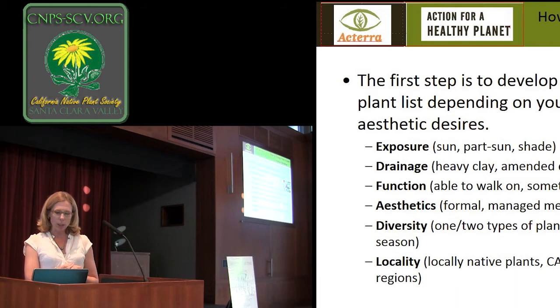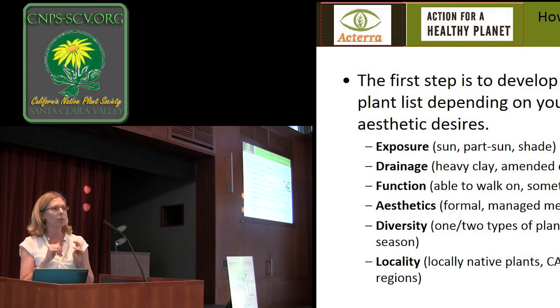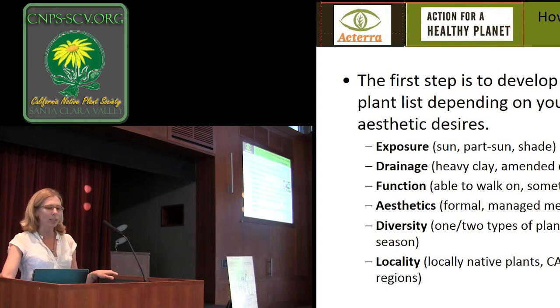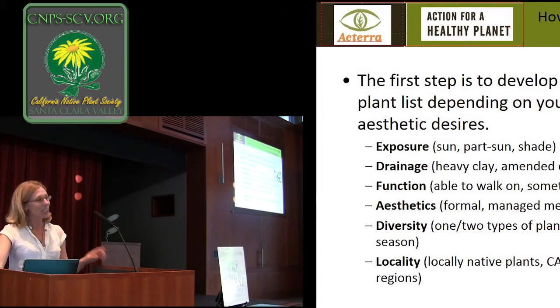There's also figuring out your exposure — how much sun you have — and the function. Some people want it to function exactly like a lawn, and that probably won't happen. That idea of being able to play soccer on it — I have yet to find a native alternative for that. But I do have two small boys, a dog, and we are out there playing baseball a lot, running around, and it can survive all those sorts of functions. It's going to be a little lumpy, looking different at different times of year, but my kids know what the plants are now.